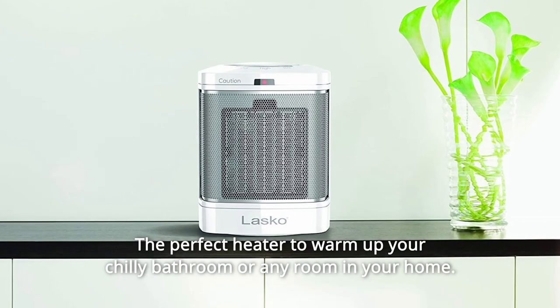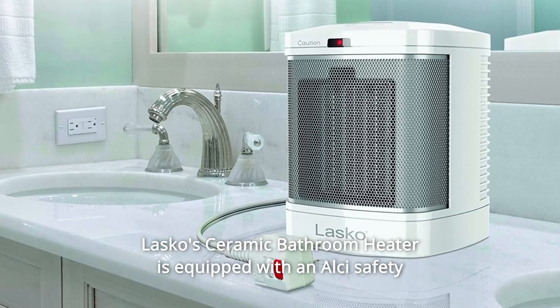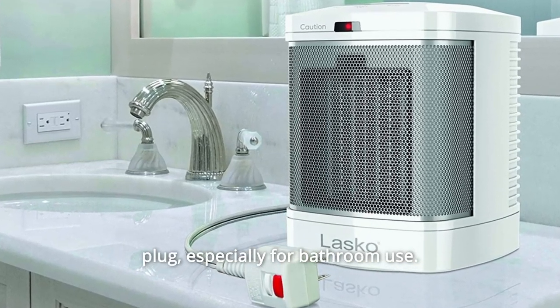The perfect heater to warm up your chilly bathroom or any room in your home. Lasko's Ceramic Bathroom Heater is equipped with an outside safety plug, especially for bathroom use.